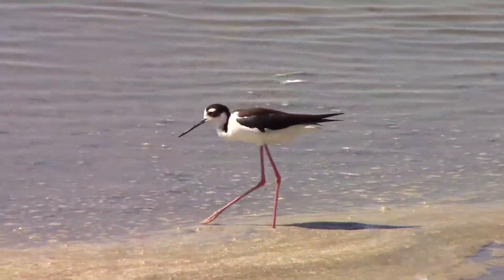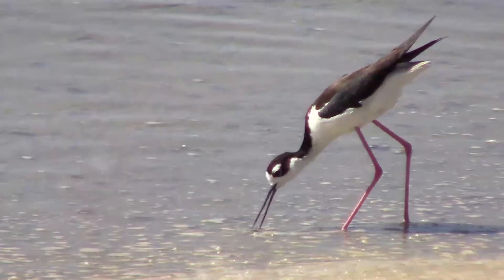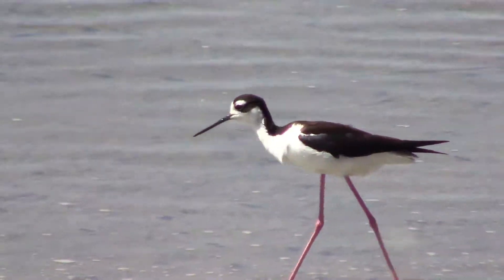Black-necked stilts eat small prey along the shoreline, including shrimp, crayfish, snails, beetles, and occasionally small fish.